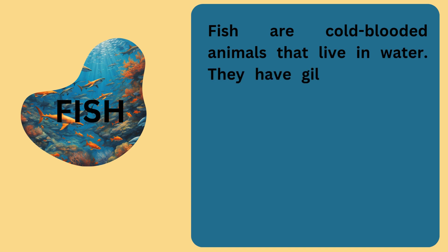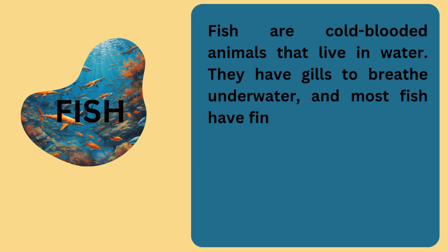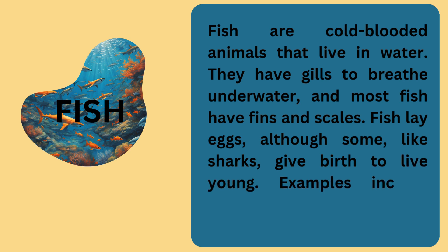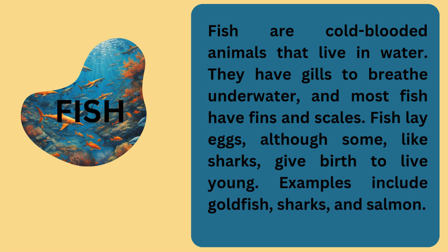Fish are also vertebrates. Fish are cold-blooded animals that live in water. They have gills to breathe underwater, and most fish have fins and scales. Fish lay eggs, although some, like sharks, give birth to live young. Examples include goldfish, sharks, and salmon.